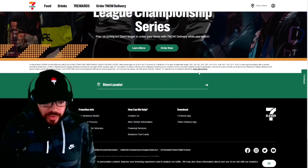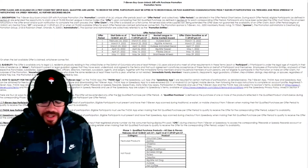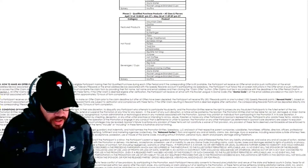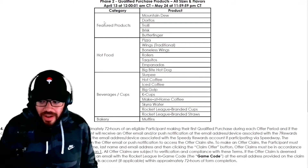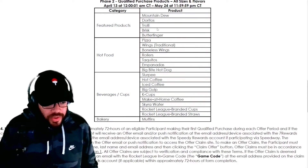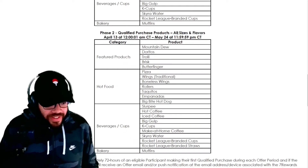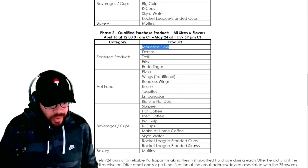If you scroll all the way down on the website it brings you to the qualifying products page. I'm going to zoom in — these are the featured products. We're looking at the second phase: Mountain Dew, Doritos, Trolley, Brisk, Butterfinger — it says any or all sizes and flavors. So Mountain Dew Code Red, regular Mountain Dew, diet Mountain Dew — any of those should work.